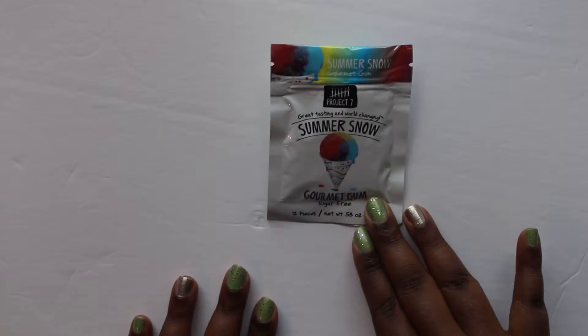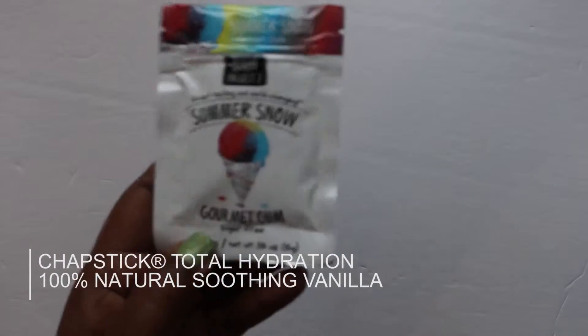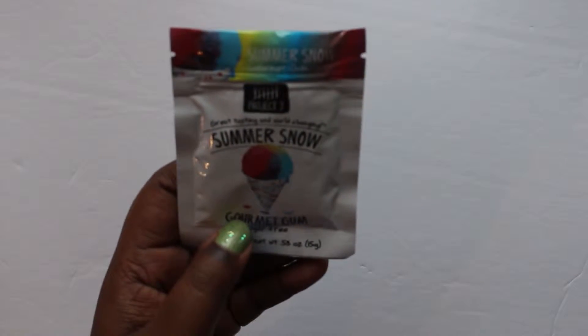On to the next item — we have Summer Snow gourmet gum, and it's sugar-free. The suggested retail value on the bin was forty dollars, and the gum is a dollar ninety-nine.